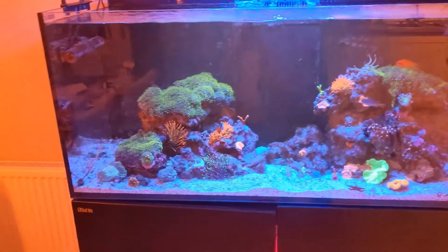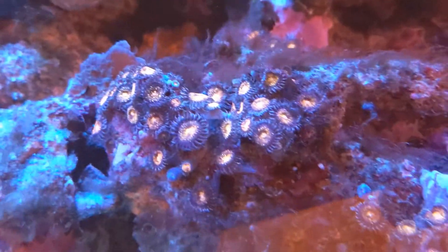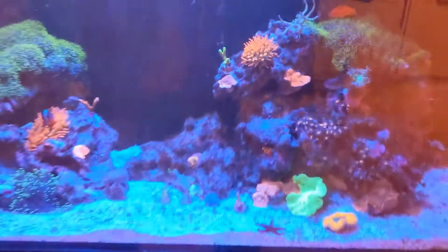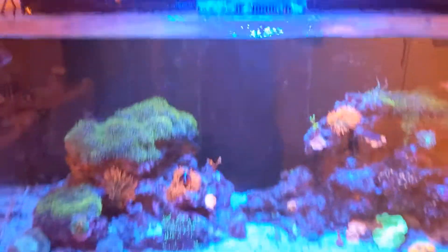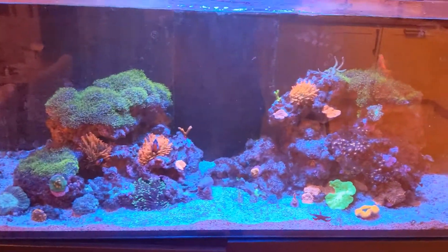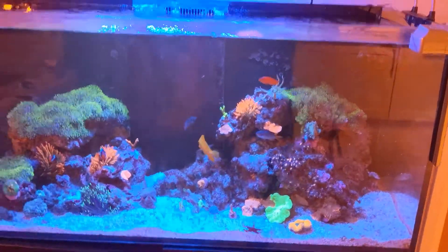Hi guys, thanks for tuning in, this is Callum at Thinking Reef. I wanted to catch up with you quickly about the green hair algae problem I've been having — you'll see it pretty prominently in amongst my Zoas and all over the tank. There's been a phosphate problem at some point for it to take hold. I checked my RO water, which wasn't the cause — I think it's been the food I changed to, a quite small flake that's basically been dissolving in the tank because the fish haven't been eating all of it.